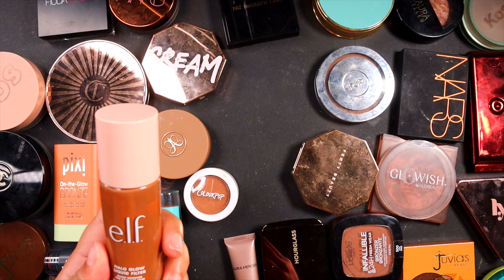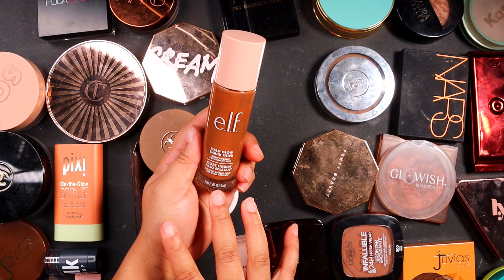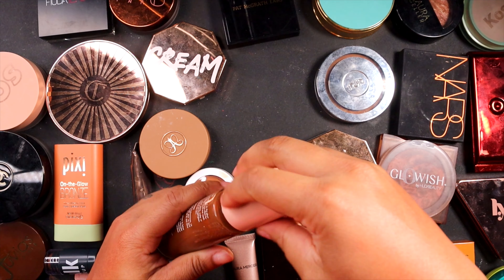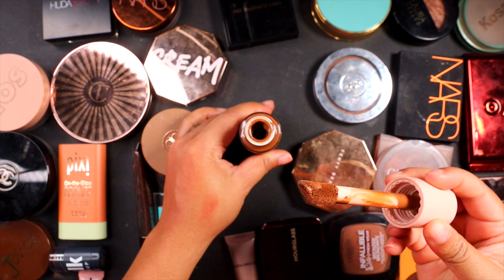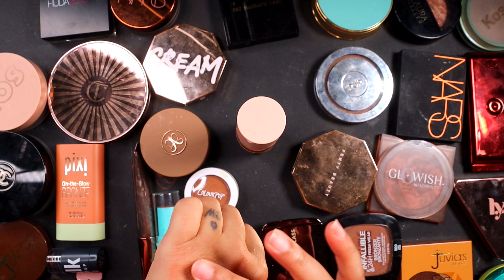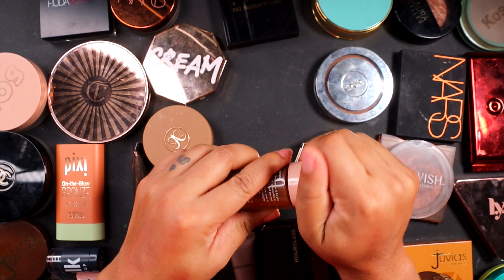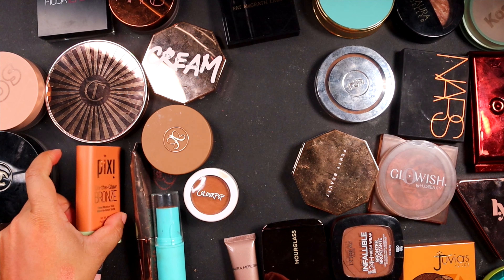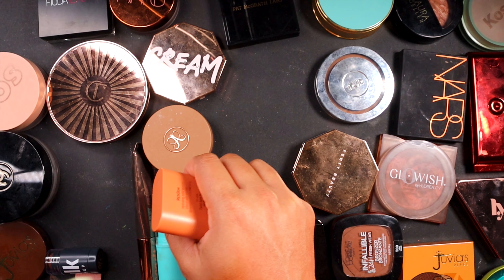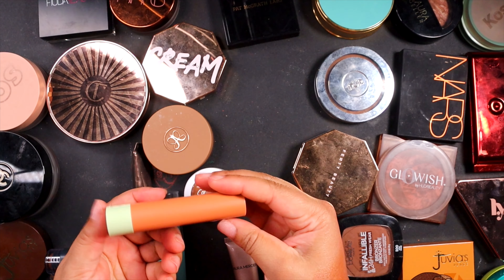One that I know I can get rid of is this Elf Halo Glow Liquid Filter. We love her in the other shade that I have, but in this shade it just doesn't do anything — it just disappears when you put it on the skin. I thought I could use it as a bronzer but it really just goes away and does nothing for my skin, so I'm going to let that go. I have this Pixi On the Glow Bronze, kind of like the blush I showed you guys. I just barely use it, so I think I can let it go. Something I know I'm keeping is this Milk Makeup little stick bronzer. I actually repurchased this at the end of the year because I purchased it once, it was messed up, and I ended up just purchasing another one. I really love this little guy — the ease of use, it's just such a nice stick bronzer.